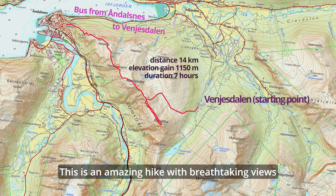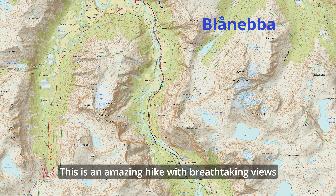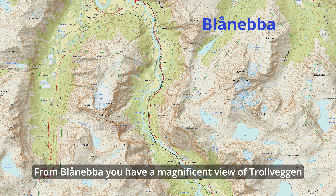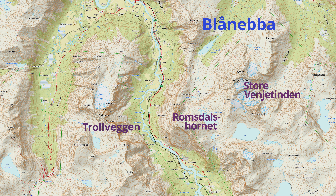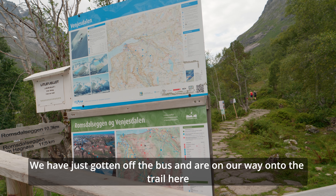This is a fantastic tour with a fantastic view. From Blånebba you have a formidable view of Trollveggen, Romsdalseggen, and Vennesalen. We are on the road here.